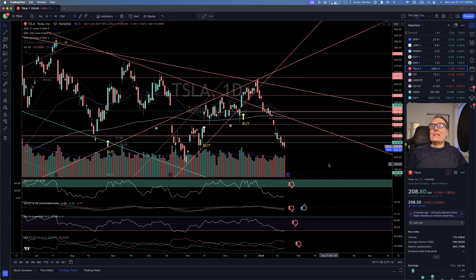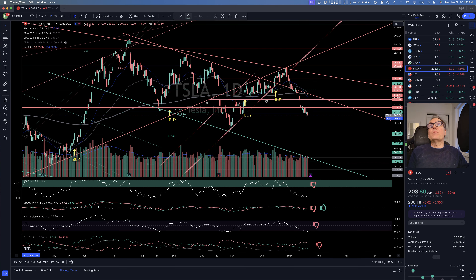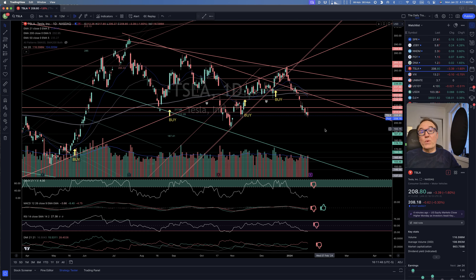Nobody knows. Right now, we did break below the support at $212.28. If we did not have any earnings call on Wednesday, I would say we should be going further down. But now it could be turning back around on Wednesday — nobody knows.